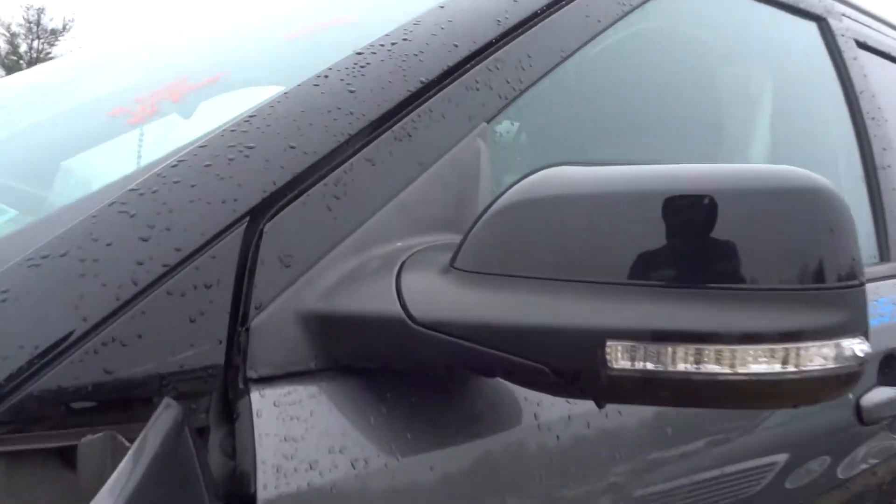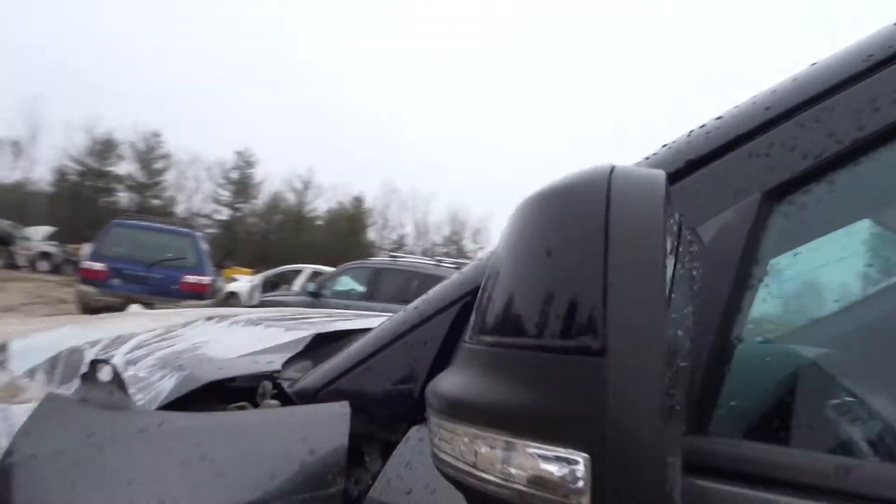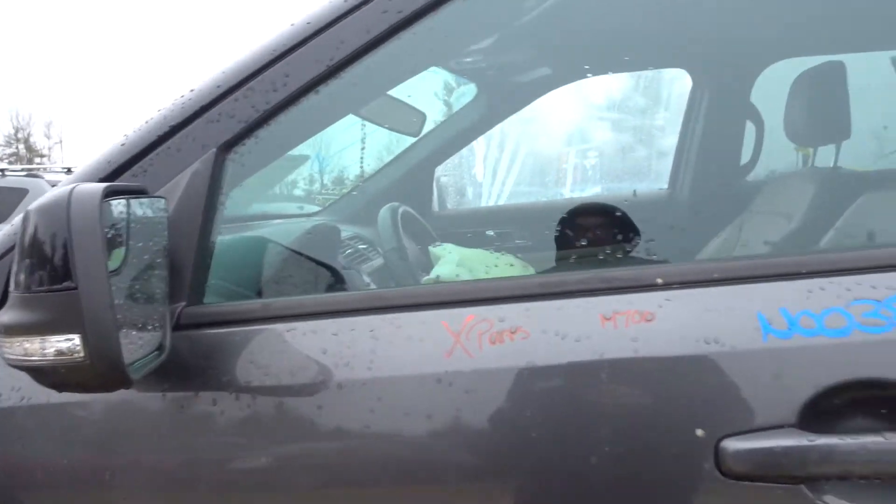Got a good left door mirror on here — it's power, it's got a black body cover, turn signal, dual spotter glass, it's heated. A lot of good things on there.